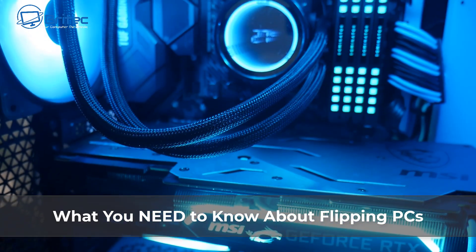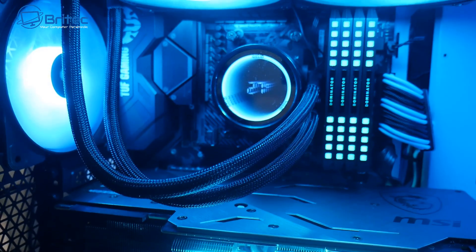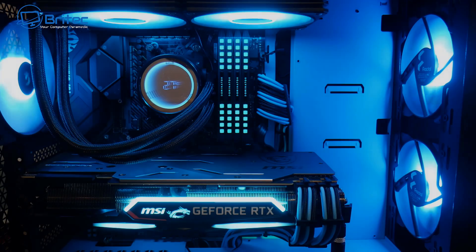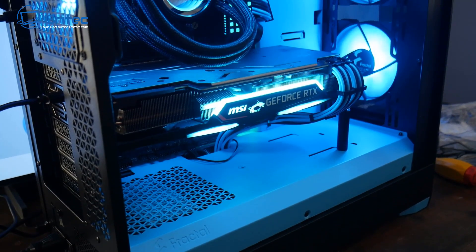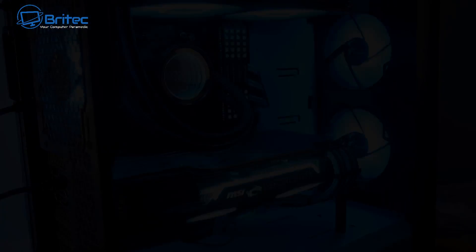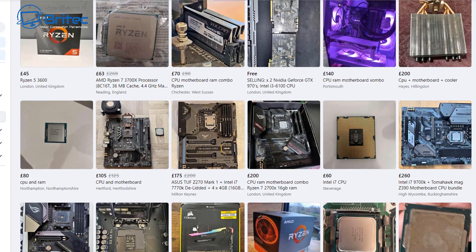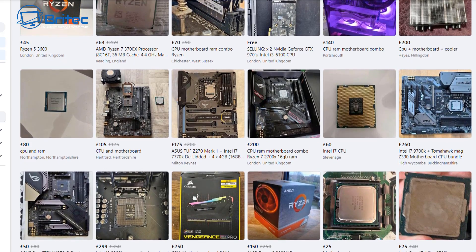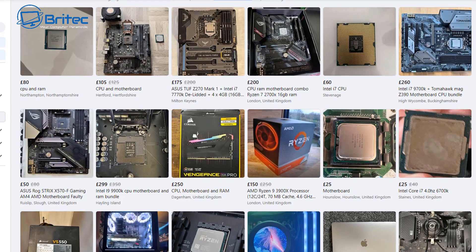Today we're taking a look at what you need to know about flipping PCs — basically buying PC parts, putting them together and then selling them at a profit. Now you may have seen tons of videos on YouTube promoting flipping PCs and making loads of money, up to £400 or £500 at a time. This is simply just not possible in the UK, or if you're thinking about flipping PCs for a living and you live in the UK.